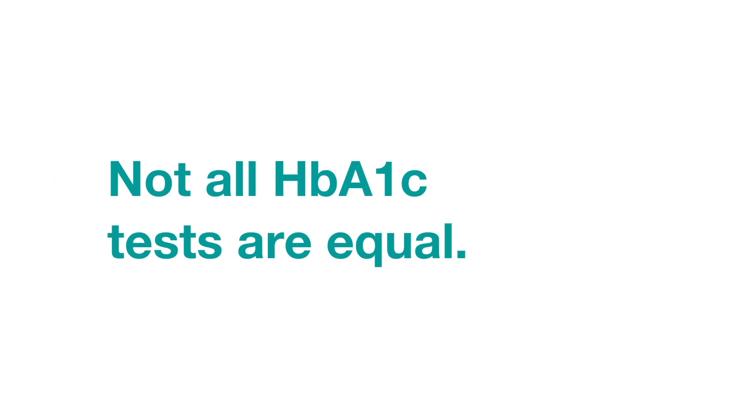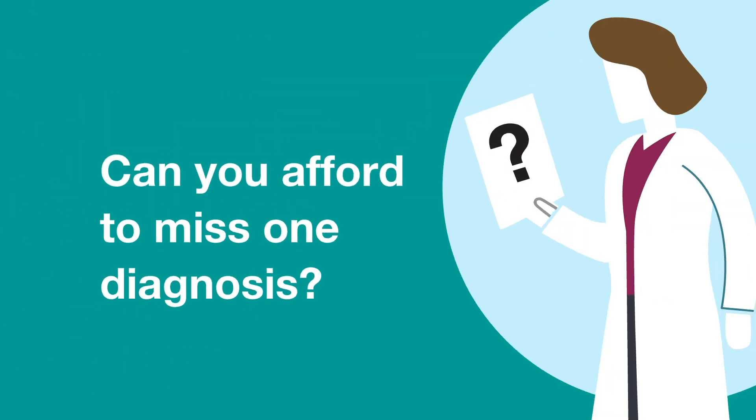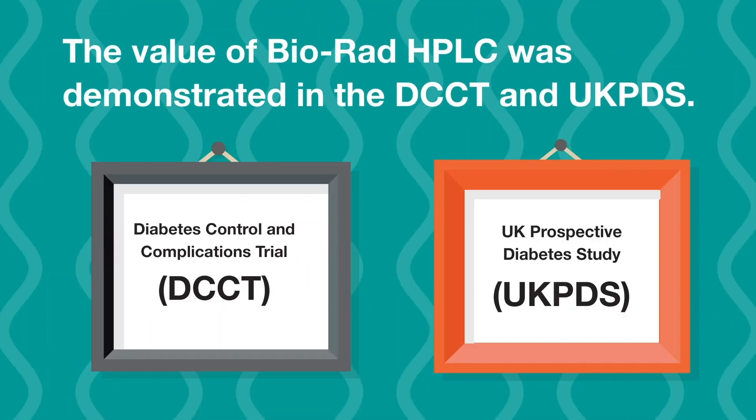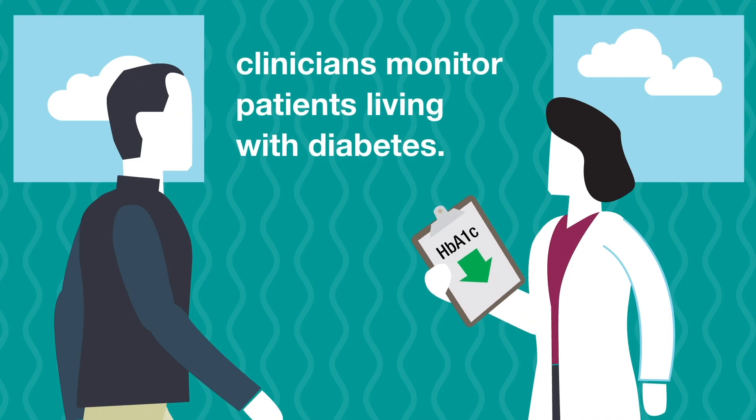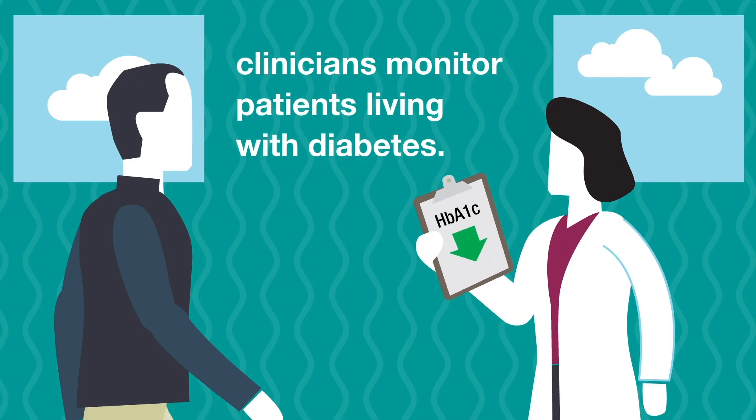Not all HbA1c tests are equal. Can you afford to miss one diagnosis? The value of Bio-Rad HPLC was demonstrated in the DCCT and UKPDS. These landmark studies changed the way clinicians monitor patients living with diabetes.